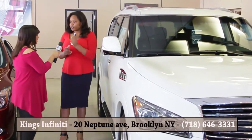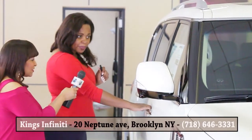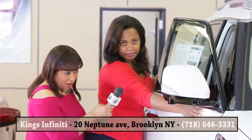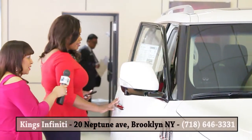And again, you're going to have your intelligent key with keyless entry — you simply press the button and open the door. And notice, as we open the door, the welcome lights came on. The welcome lights will come on.